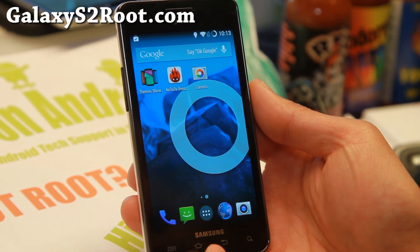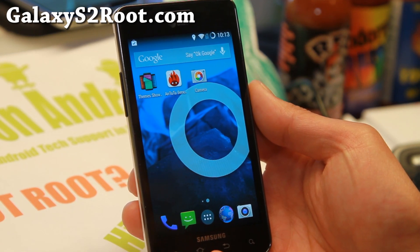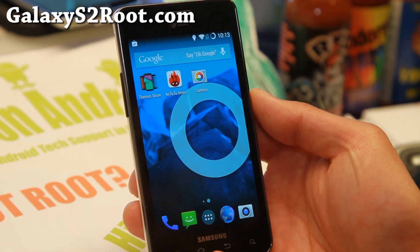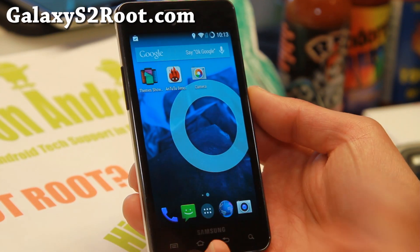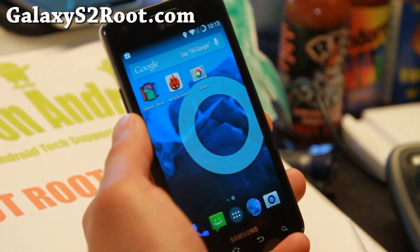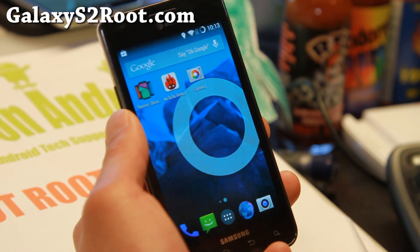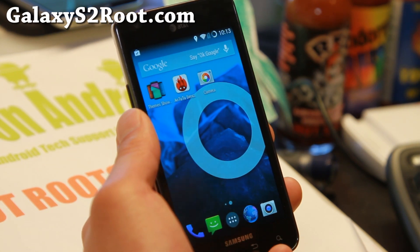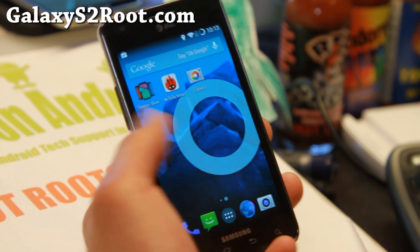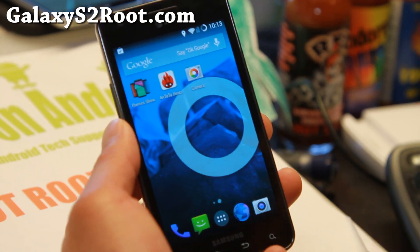One of the first ROMs with a very well working 4.4.3 is CyanogenMod 11. I've got the latest CM11 here working pretty good for my SGH i777 AT&T Galaxy S2. It is also available for the GTI 9100, and that version is actually official directly from the CM Team, so you'll get some nice stability.